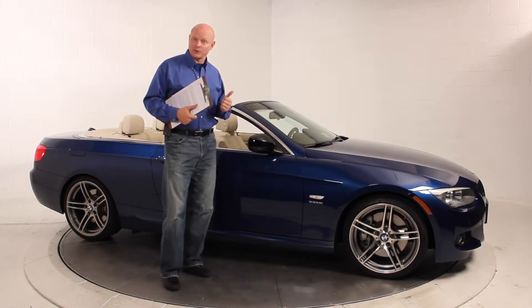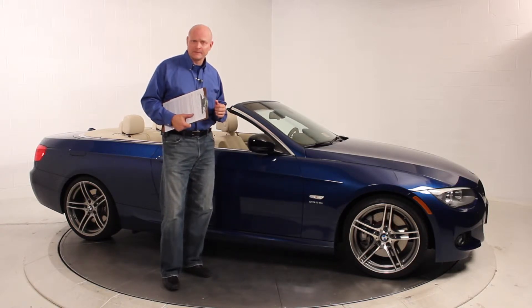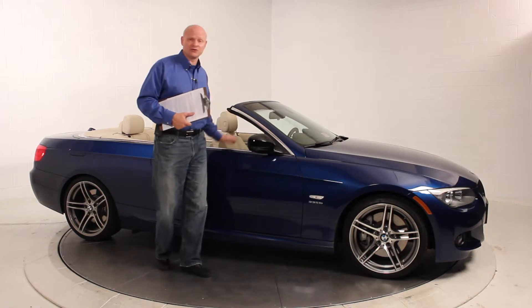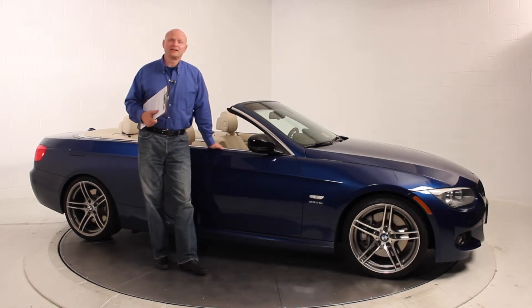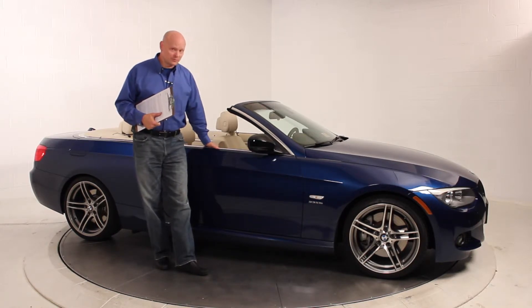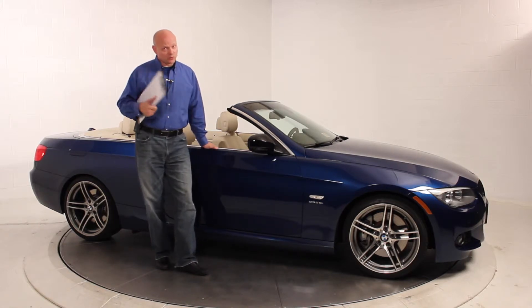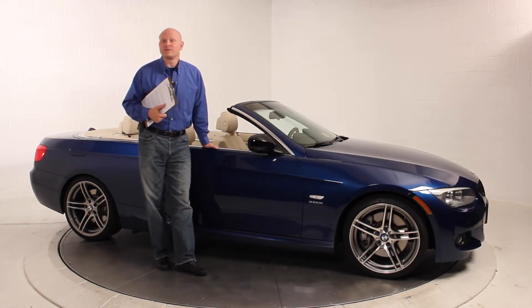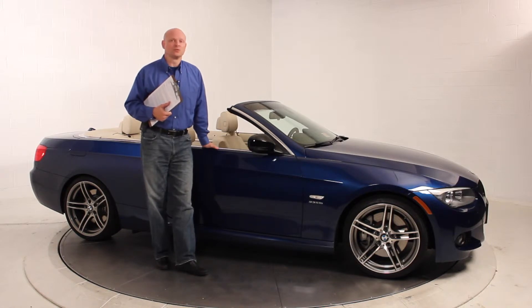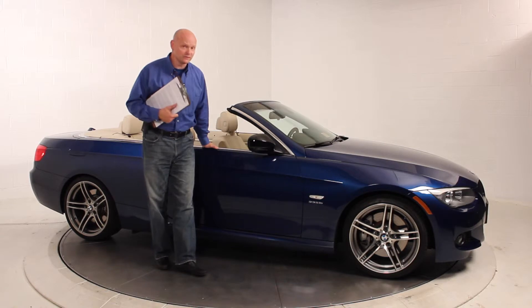It brings 320 horsepower, which translates into 332 foot-pounds of torque, and has a button that you can actuate that gives it a 7-second boost up to 370 foot-pounds of torque. Comparably speaking, you have the M3 which is just north in horsepower of that, and then you have the 335i which has 300 horsepower and 300 foot-pounds of torque.